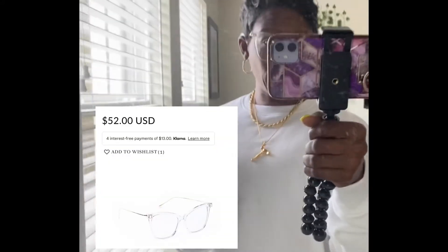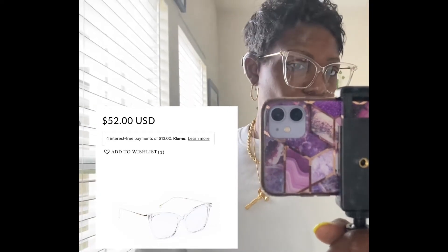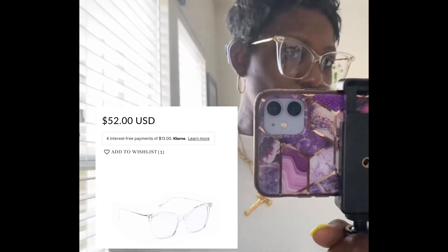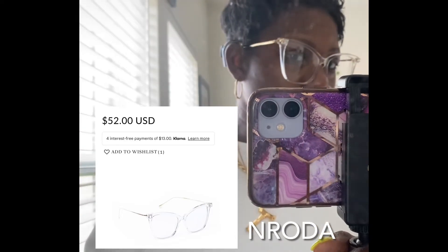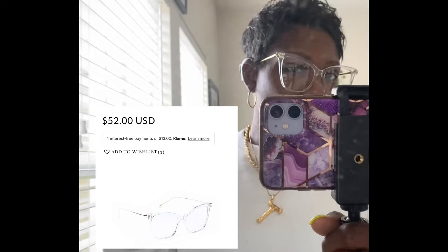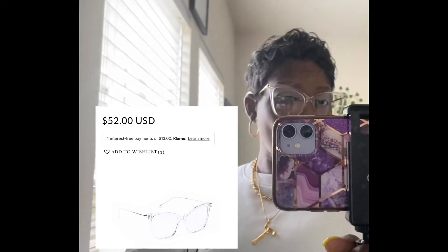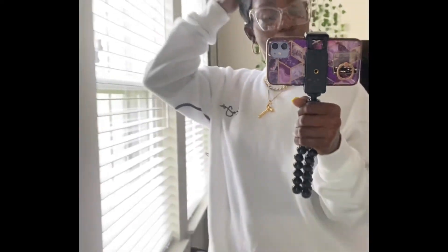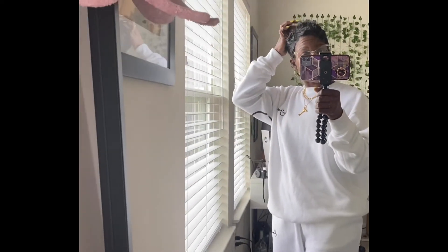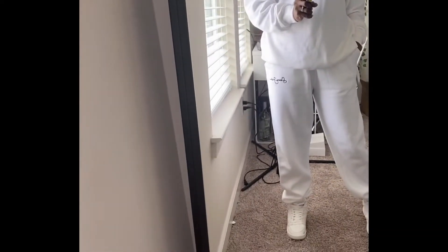My glasses are from Nroda — I'll put the name and link down below. They are so cute and chic, y'all! They're clear and have some little crystals on the end. I'll put a picture up and the link down below. Now let's go ahead and get into this thrift shopping and see what we can find!